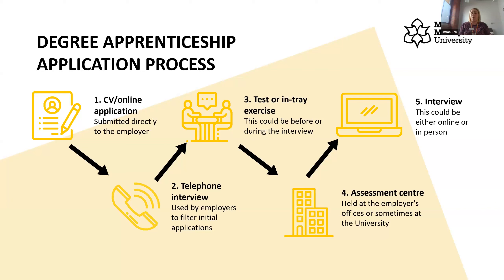Assessment centres, although they sound daunting, are a brilliant opportunity for apprentices to showcase their skills. Employers aren't looking for people who already know all their software or policies — they're looking for things they can't teach you: potential, time management, leadership, problem solving, teamwork. You'll do individual exercises, possibly a presentation, and group work. They even observe you over lunch to see how you network. It can be a lengthy process but the payoff at the end is really worth it.